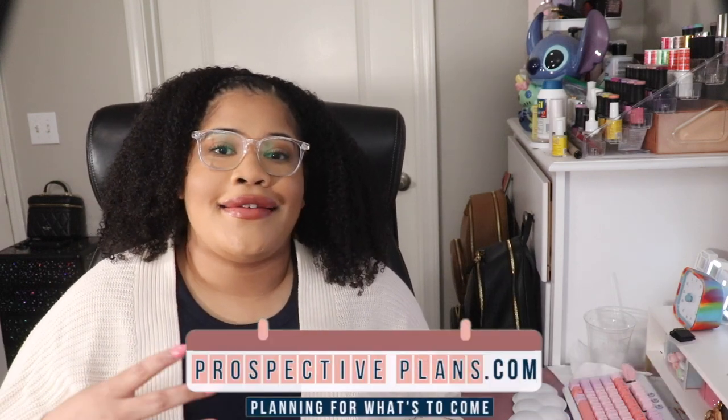Hello everyone, I'm Christina B. Rising and welcome to the Perspective Plan Show, where I help you boost your productivity and stay organized so that you can easily handle whatever life throws at you. I upload new videos and podcasts every single week, so be sure to subscribe so that you won't miss anything. This episode would not be possible without the support of our Perspective Plans patrons and channel members. Thank you.